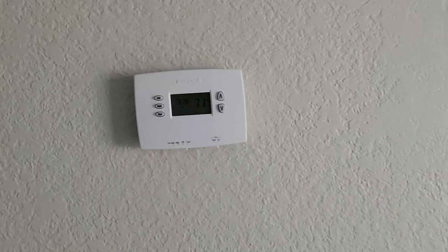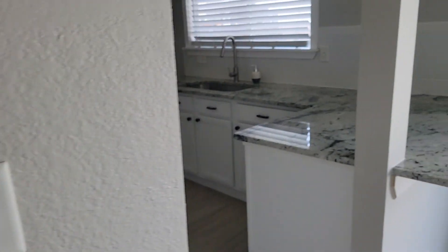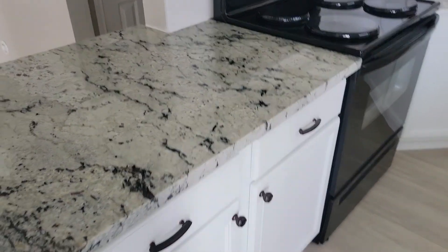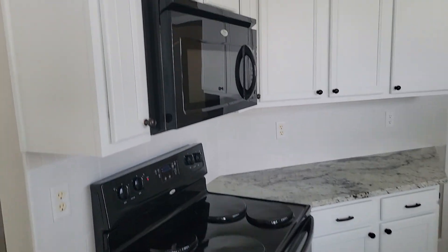Jacob just got a phone call and said that this one may not be VA eligible until May, so they're looking for a conventional loan buyer. I'm still going to go ahead and finish the video — I really like this house.